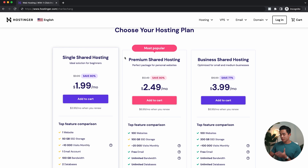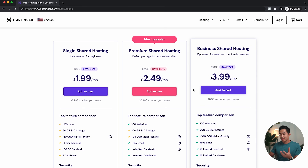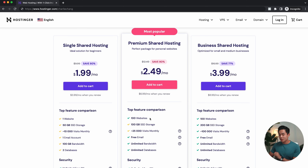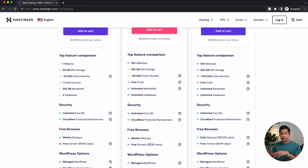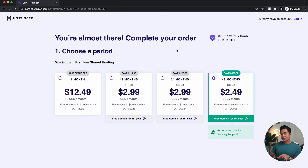They have their single shared hosting, premium shared hosting, and business shared hosting. I recommend the premium plan — it's the one I actually use. You can make 100 different websites, it comes with more storage, free email, unlimited bandwidth, and a free domain, which is a $10 per year value. I'll click 'Add to Cart' right here, and that's going to take me to my cart.